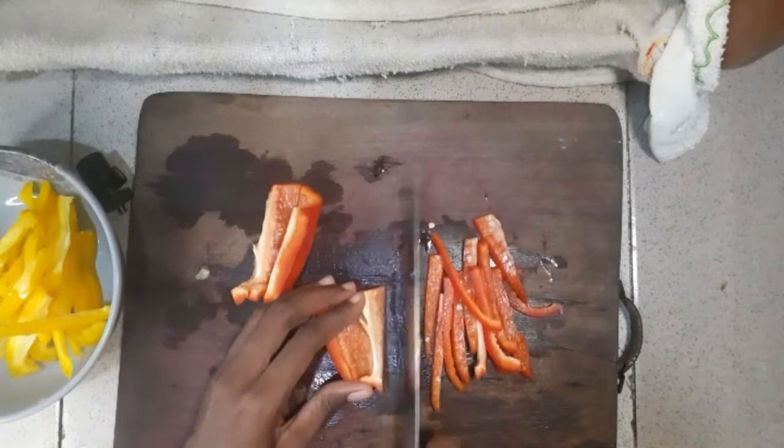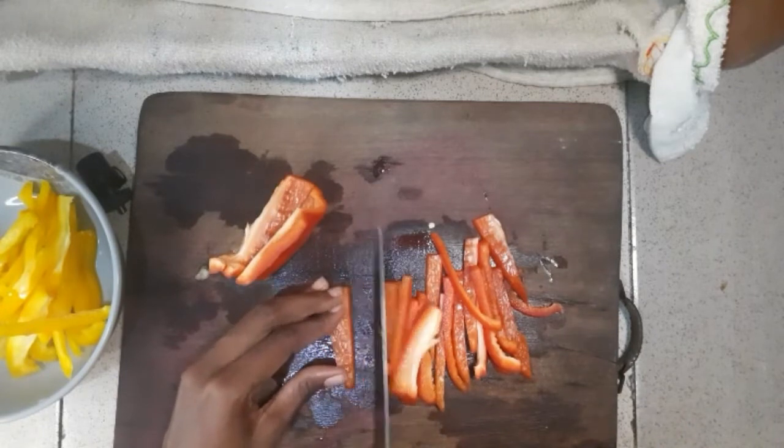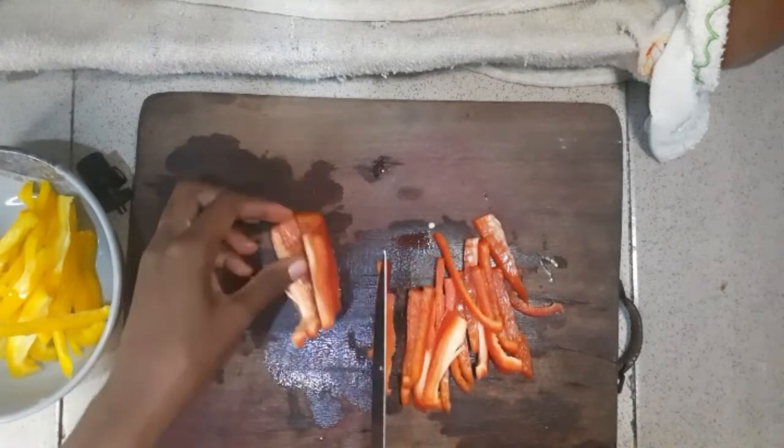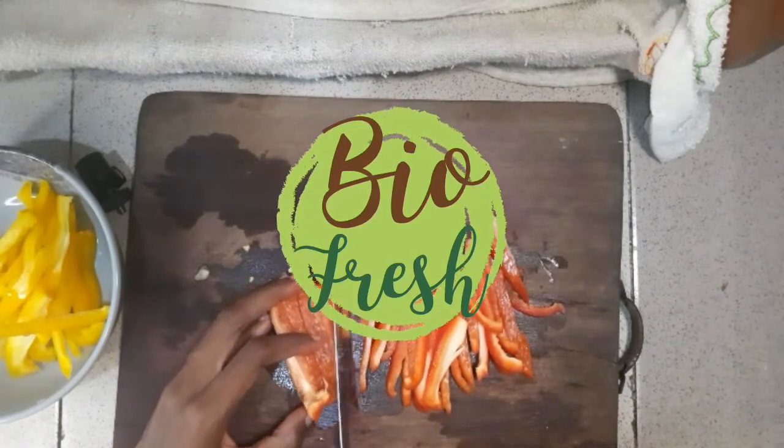You can decide to dice up the bell peppers, but I like mine in strips — either one is okay. In this recipe I'm going all fresh with my vegetables.